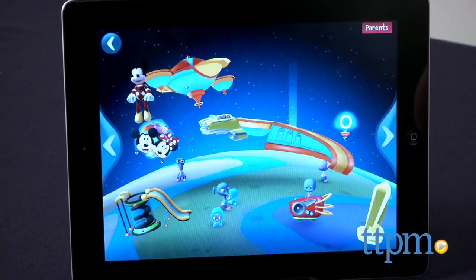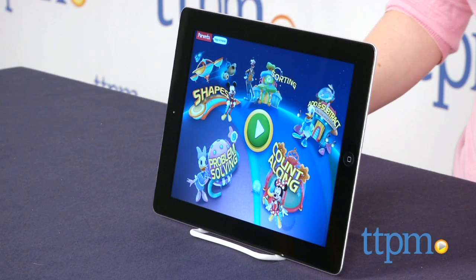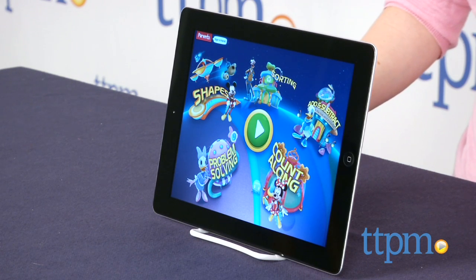While the different activities offer different play experiences each time kids open the app, we think for even more variety in the gameplay, you might want to consider the in-app purchases.